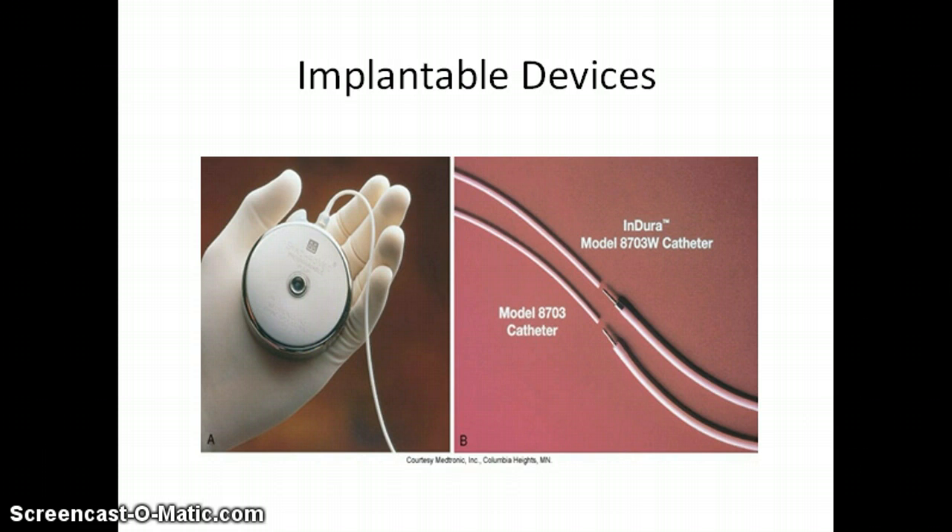With long-term intraspinal analgesics, it works very much like an intrathecal epidural spinal anesthetic. However, it's not going to deliver so much medication that the patient isn't able to walk.